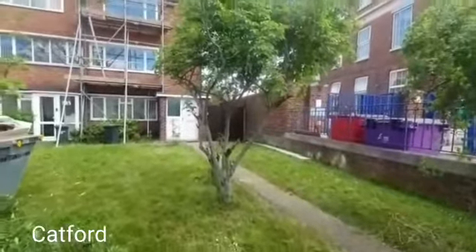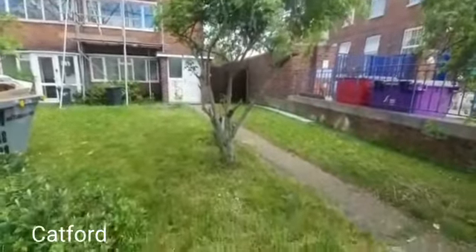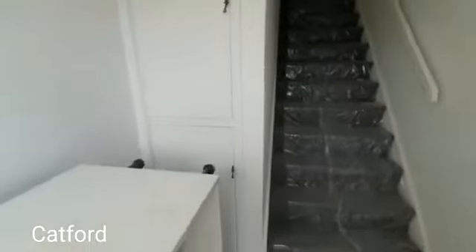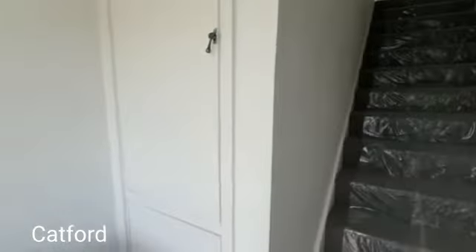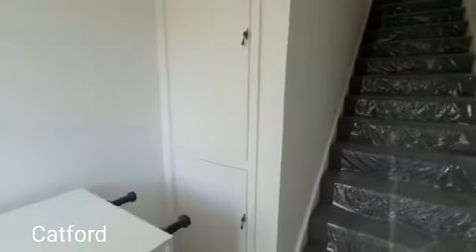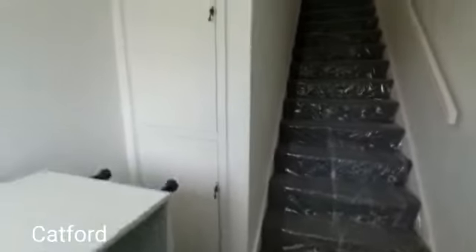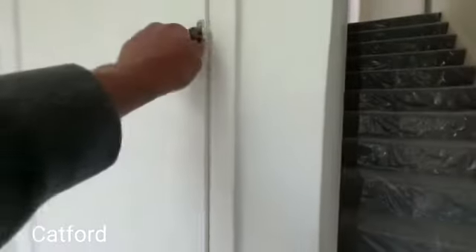Here we are outside the front of the property. As we head in, you can see a beautiful, spacious area here, and you've got your electrics just in these covered spaces.